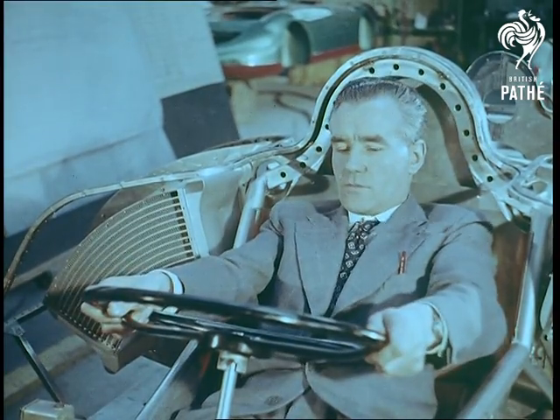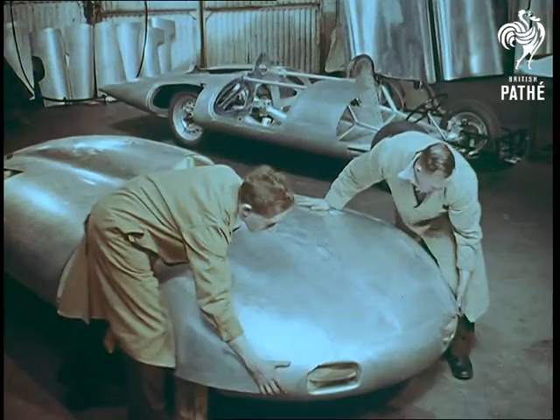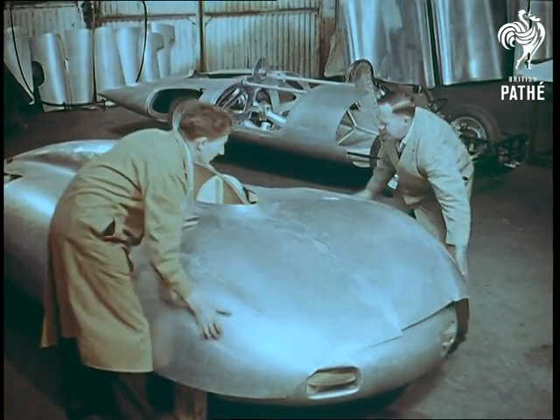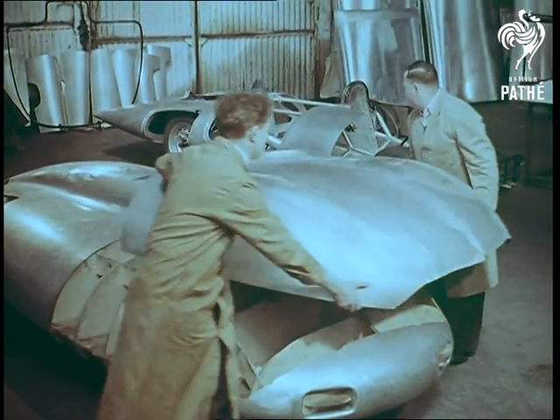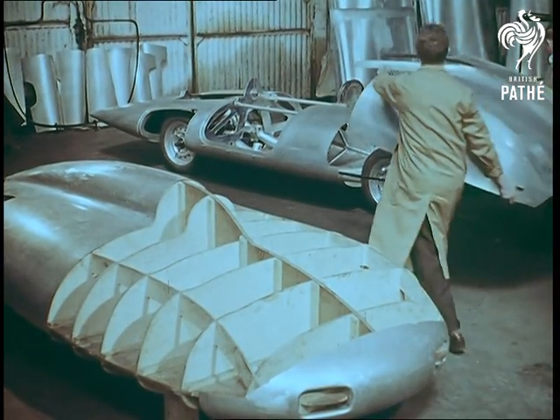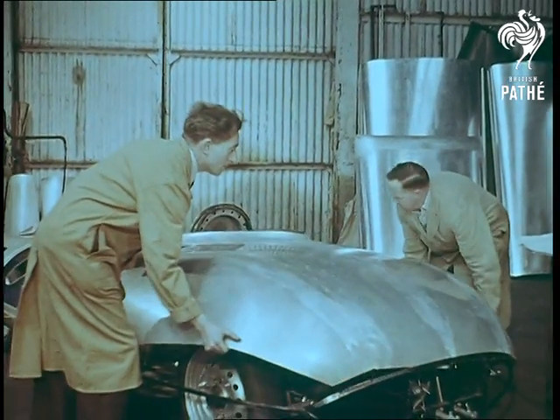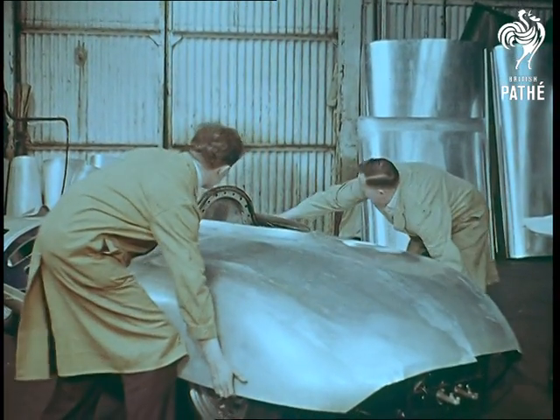All the former MG record breakers had a more or less orthodox chassis with a streamlined skin wrapped round it to the best advantage. This time the approach is reversed. The body shape has been determined primarily by aerodynamic requirements, and the layout of the machinery — not to mention Stirling Moss — has been planned to fit the shell.